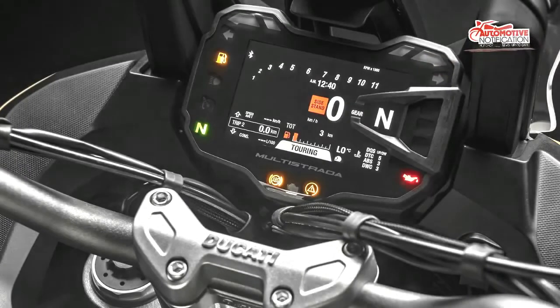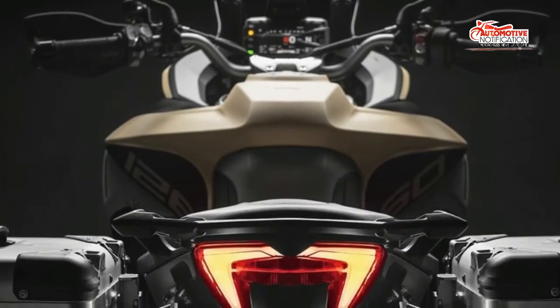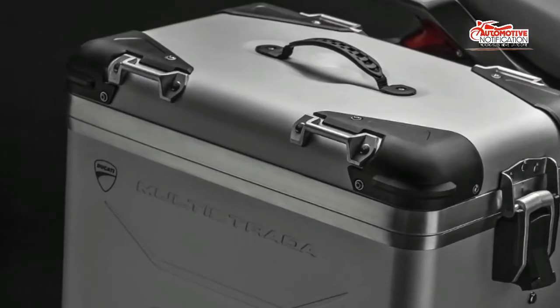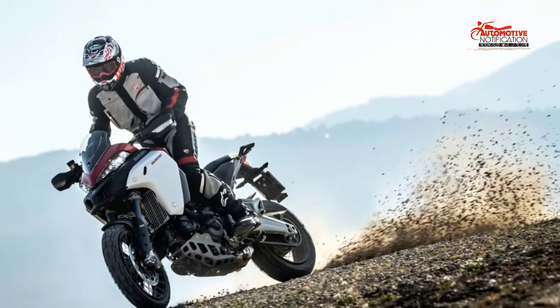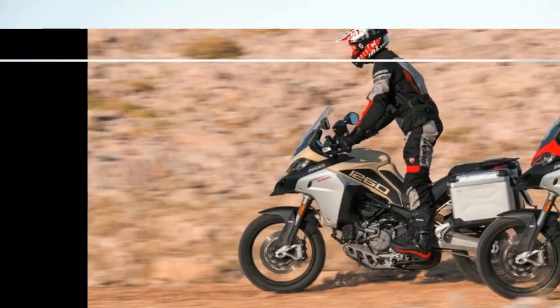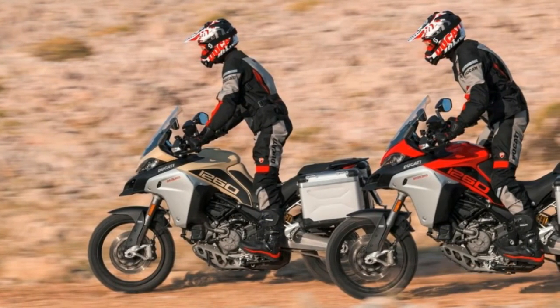A tall camel hump fuel tank dominates the fly line with a camel-like capacity of 7.9 gallons. That alone should demonstrate how serious the factory is about off-road capabilities. The 2019 Ducati Multistrada 1260 Enduro has an MSRP of $21,995 for the base model.